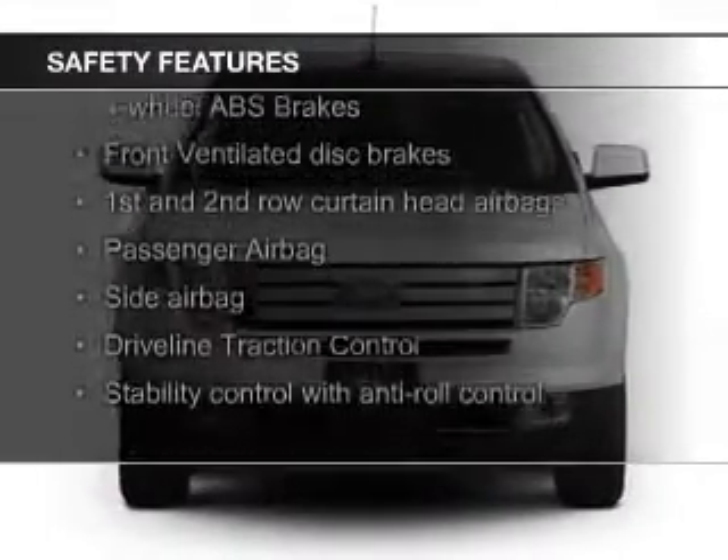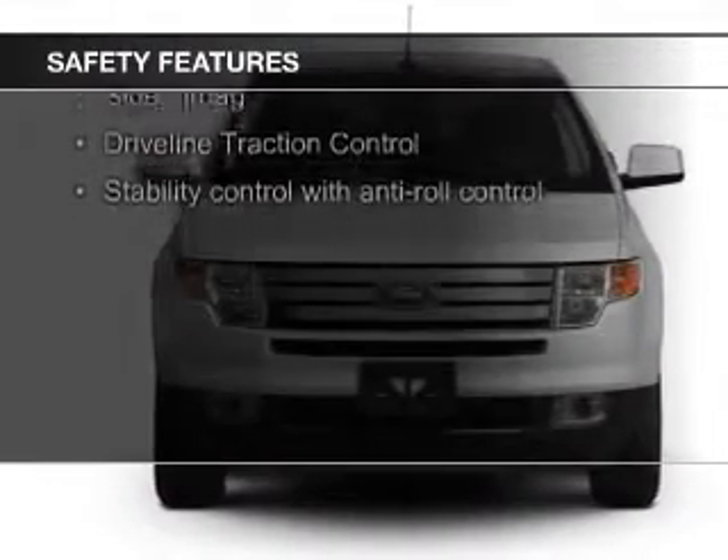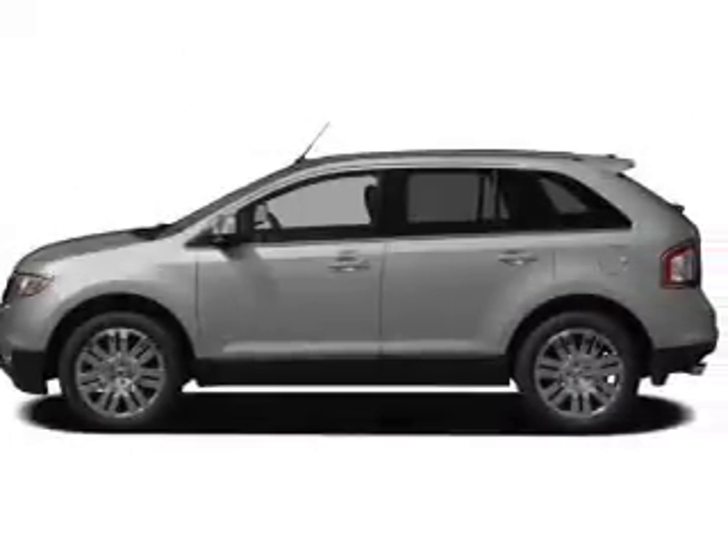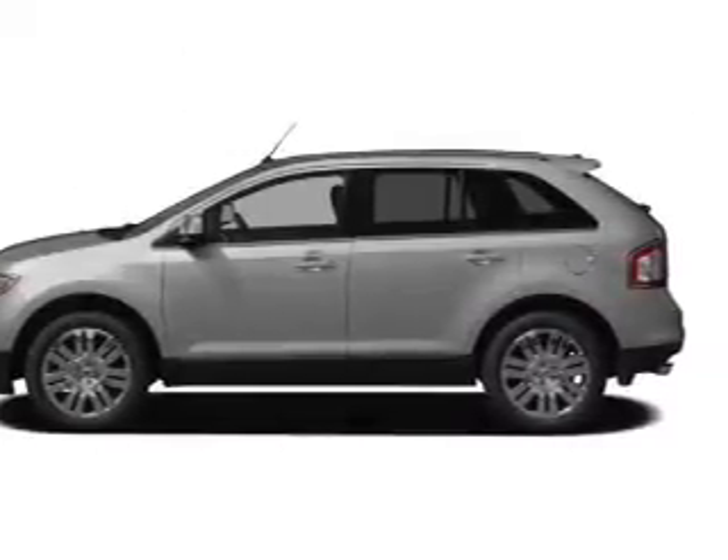Dual temperature controls, automatic climate controls. Safety was made a priority with these features: fog lights, curtain head airbags, side airbags, independent suspension, traction control, and stability control.